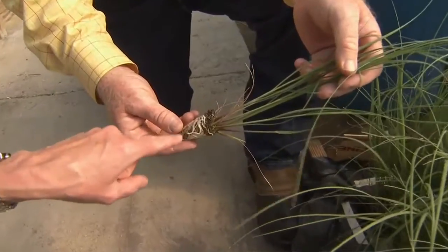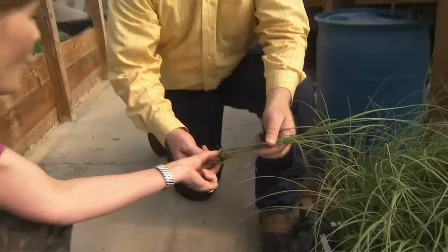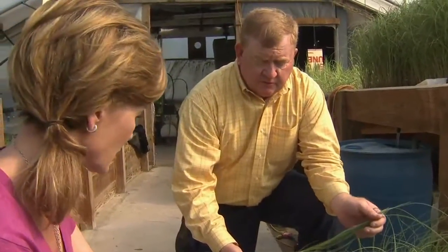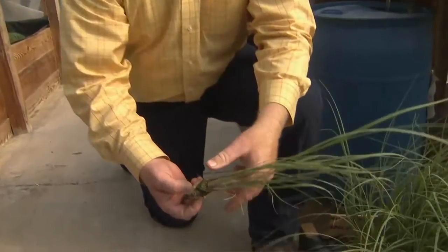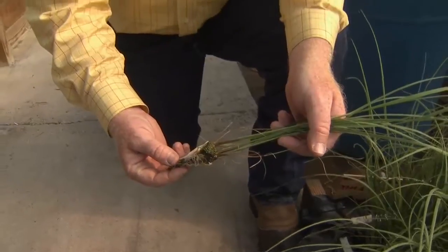When you pull these sea oats out and you're getting ready to transplant them, you want a really nice root ball at the base. When these plants first go on the beach, they're going to put all their energy into putting a root down into the water table. So we want to give them a head start on that. That's one of the things we've worked hard on here at our greenhouses — to get a really healthy root ball, a dense mass of roots on the bottom of the plant, so that when they hit the hole, they're ready to grow.